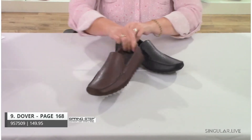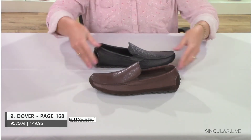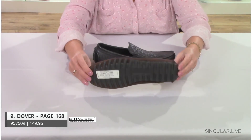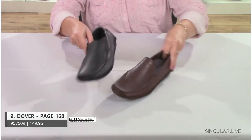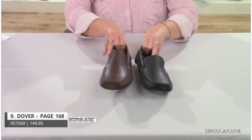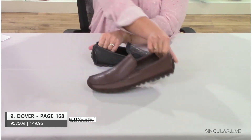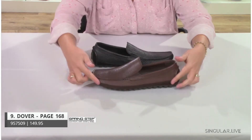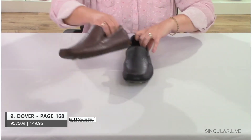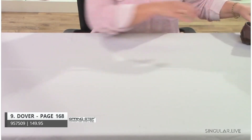Next in Leisure is Dover, a more traditional driving moccasin. The bottom is all pebbled leather, and there's a band of suede material running around the shoe that not only protects but adds a design element.